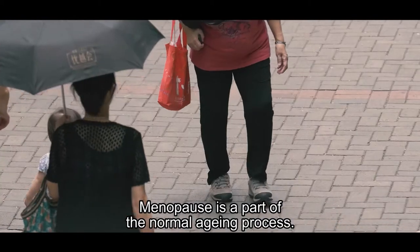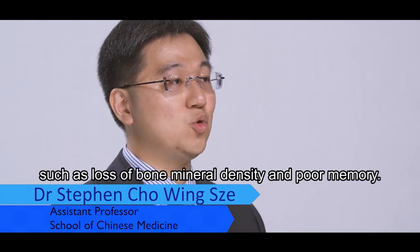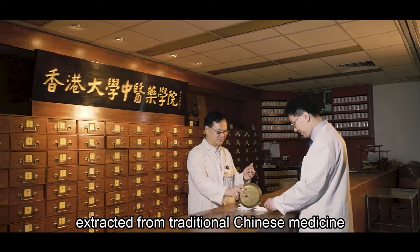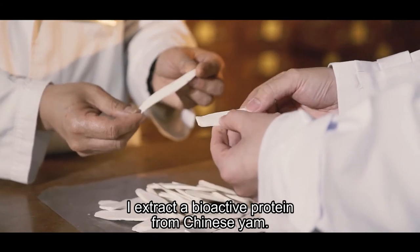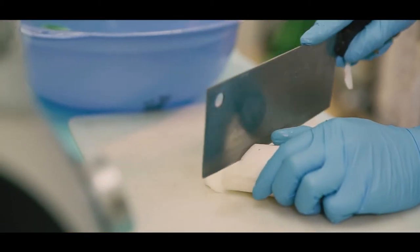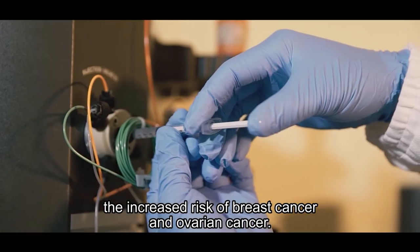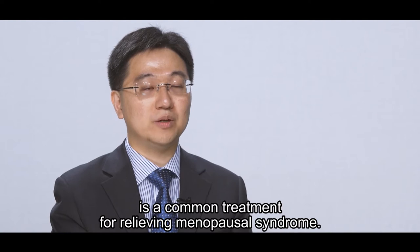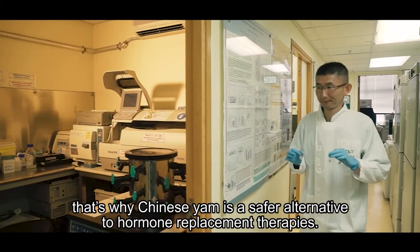Menopause is a part of the normal aging process. Aging women suffer from menopausal syndromes such as loss of bone mineral density and poor memory. My research is looking for bioactive elements extracted from traditional Chinese medicine for relieving menopausal syndromes. I extract the bioactive protein from Chinese yam, a common and affordable Chinese medicinal herb. Chinese yam can increase the secretion of estrogen in women's ovaries without side effects such as increased risk of breast or ovarian cancer, making it a safer alternative to hormone replacement therapies, which have many side effects.